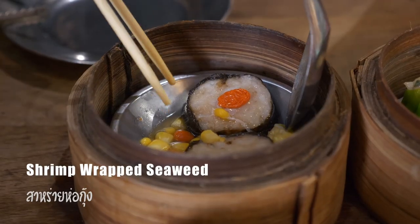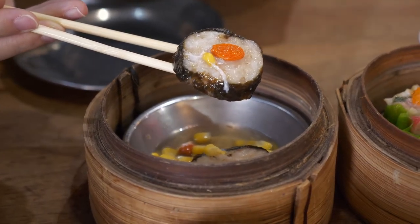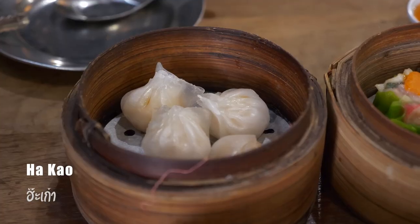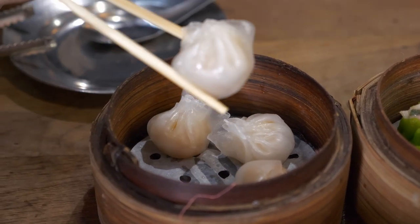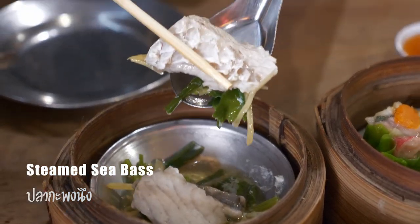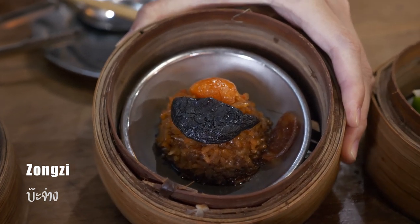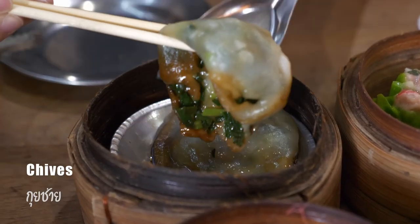This is shrimp-wrapped seaweed. This is crab dumplings. This is hot cow. This is steamed sea bass. And this is chives.